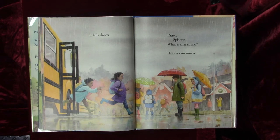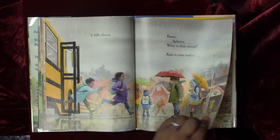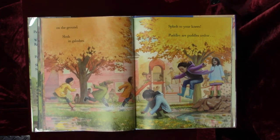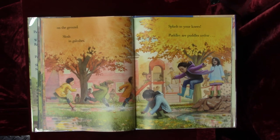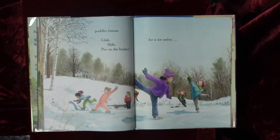Patter, splatter, what is that sound? Rain is rain, unless it's on the ground. Slosh and galoshes, splash to your knees. Puddles are puddles, unless puddles freeze.